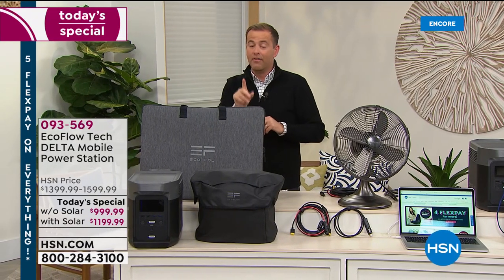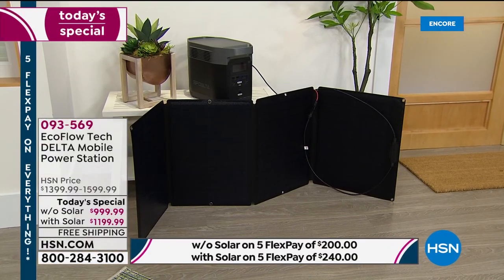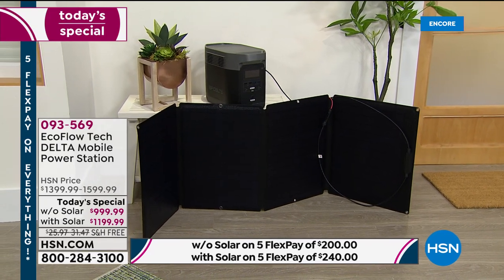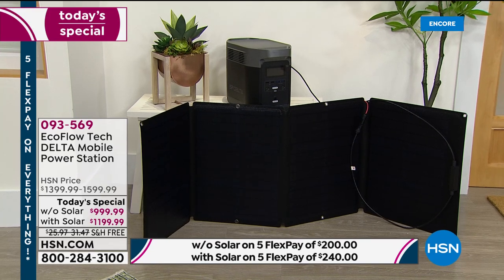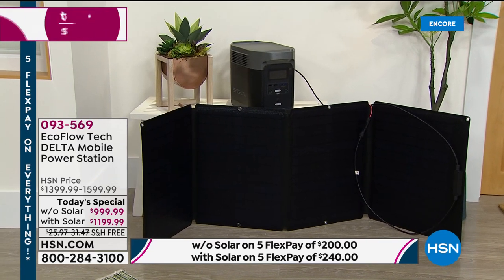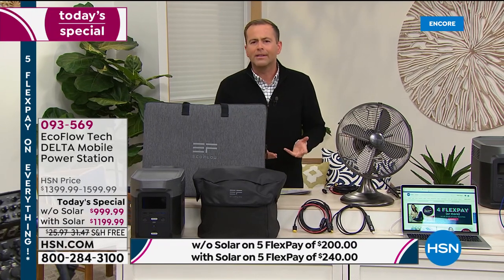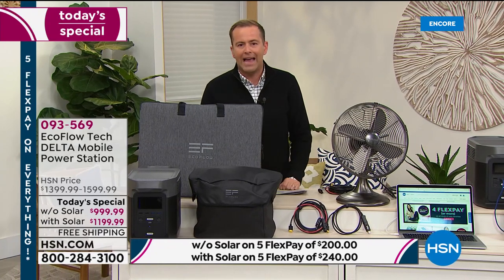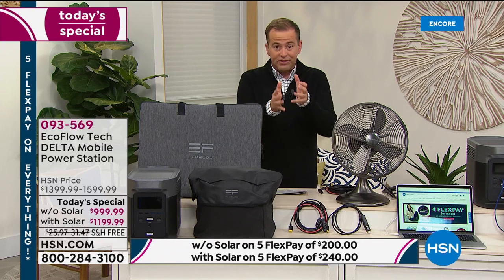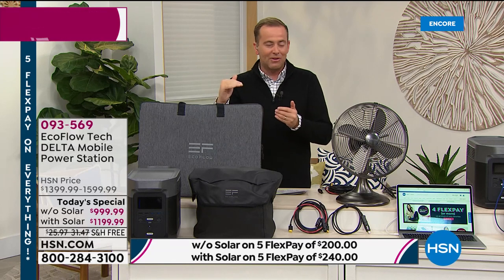A lot of people buy less powerful power stations and then come back for a more powerful one. Because they buy one and say, I don't want to just power three things — I want to power 13 things at once. I don't want it to last an hour — I want it to last 13 hours, depending on what it is. So you're buying the very best that we offer at the lowest price we've ever had it.